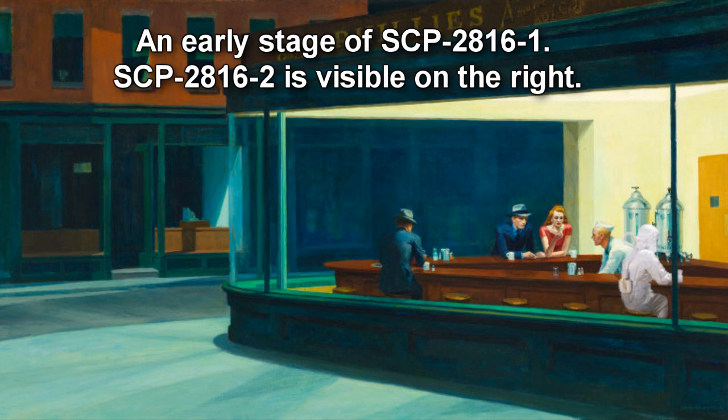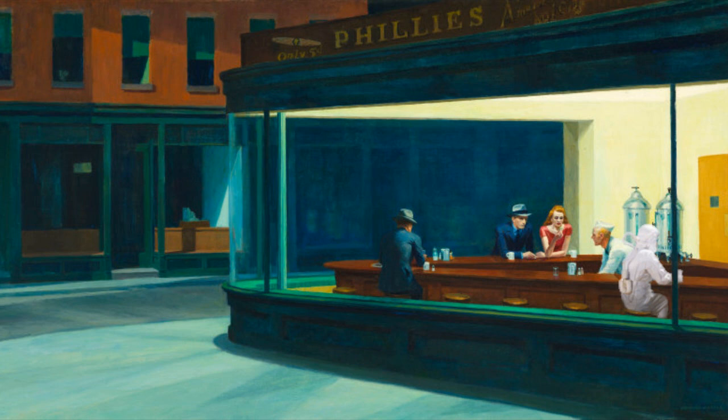SCP-2816 is a set of paintbrushes of various sizes, estimated to be approximately eight years old at the time of recovery. The brushes emit minor amounts of ionizing radiation, although not enough to be considered harmful. SCP-2816 may be used as a regular set of paintbrushes when creating original works, but any attempt to copy an existing painting will result in instances of SCP-2816-1.